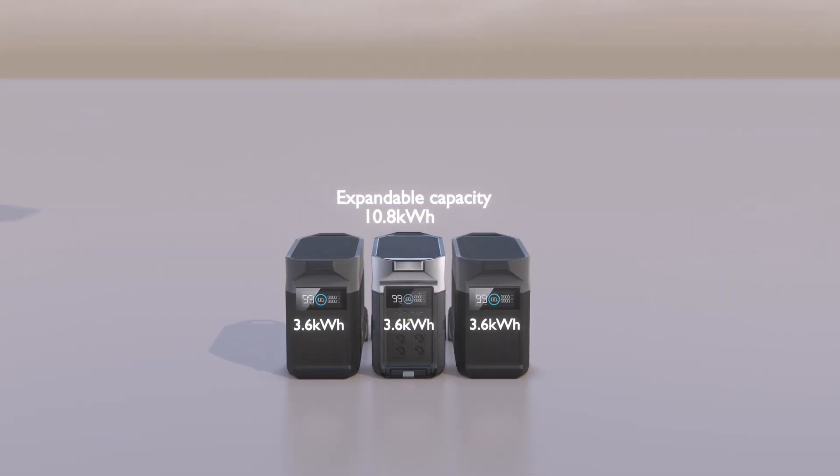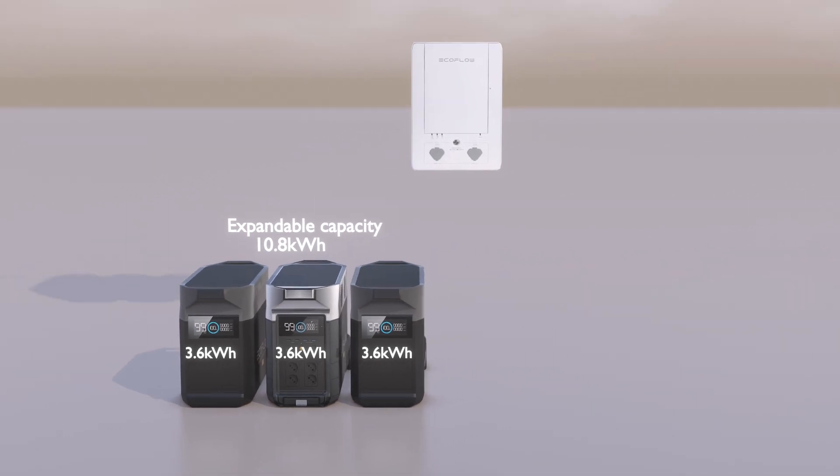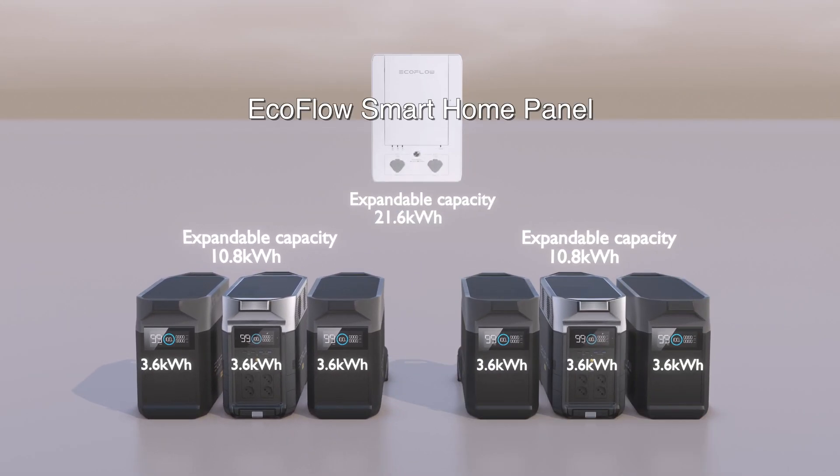The capacity can be expanded with extra batteries up to 10.8 kilowatt hours. In combination with a smart home panel, two Delta Pro units with extra batteries can be connected with up to 21.6 kilowatt hours of capacity.